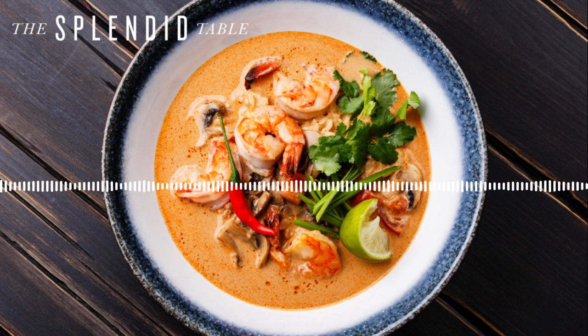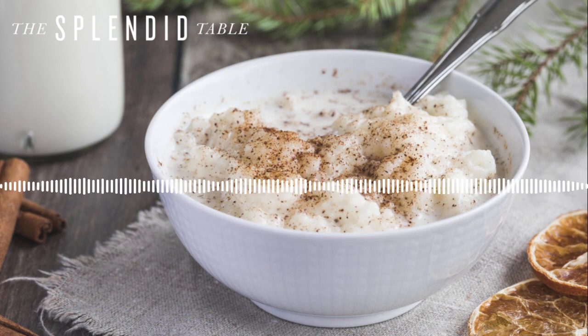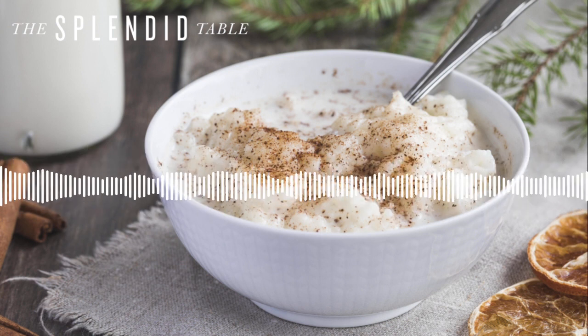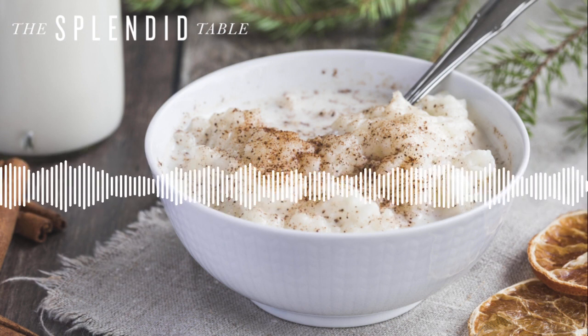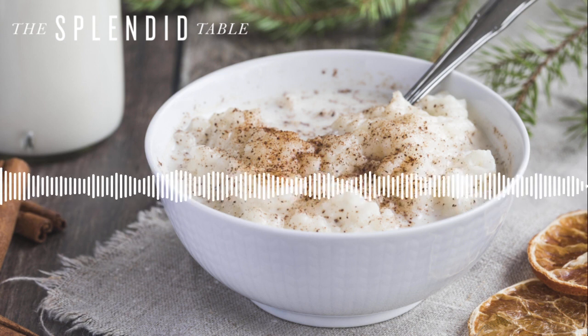If you have mushrooms you can add that — mushrooms are fantastic. Or shredded pieces of chicken, or you could add rice. Also, rice pudding made with coconut milk is so soothing and so yummy. I love rice pudding — maybe I talk about it a little too much, but I love it.